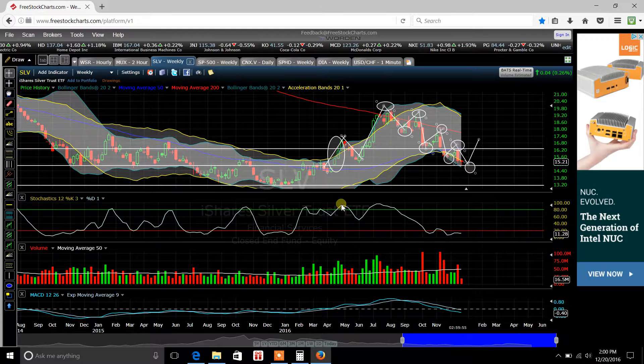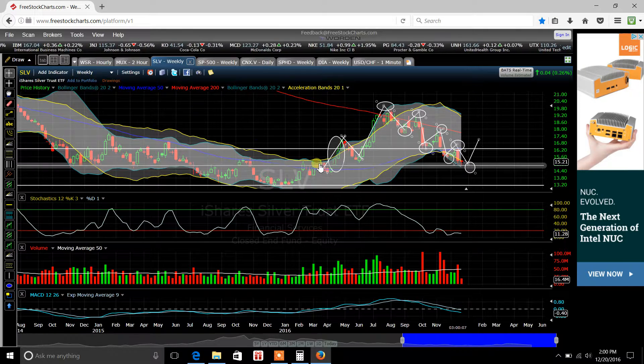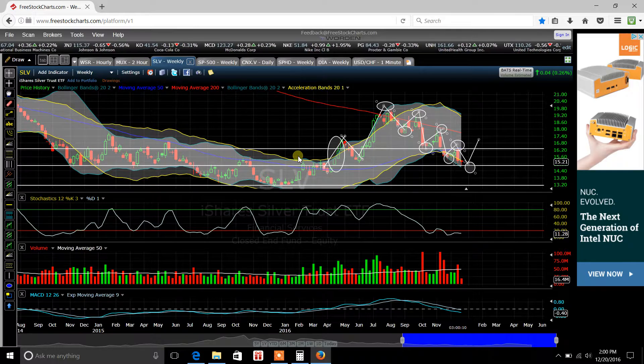You're tuning in to HowToPlayStock.com. My name is Casey Kepley, and today I wanted to cover the SLV or Silver chart for Silver. This is the weekly chart, and I'm going off the weekly chart because it kind of gives you a bigger picture of what's going on here with Silver.